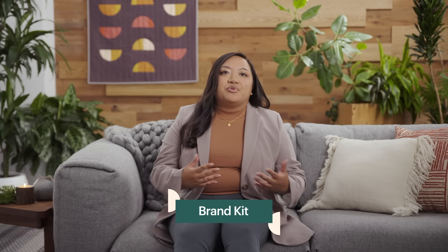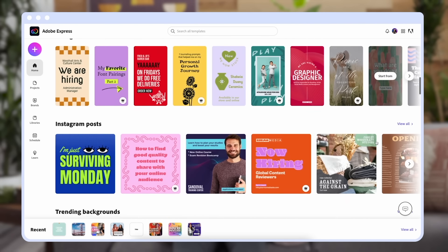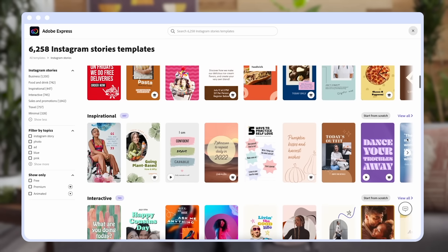You can create a brand kit and pre-save your logos, brand colors, and fonts so that you can quickly apply them to any project. You can also browse the template library for banners, profile pictures, and other graphics to use and customize with your brand assets with just one click.